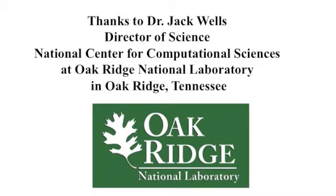That's all for now. See you next time. Happy problem solving! Thanks to Dr. Jack Wells, Director of Science at the National Center for Computational Sciences at Oak Ridge National Laboratory.